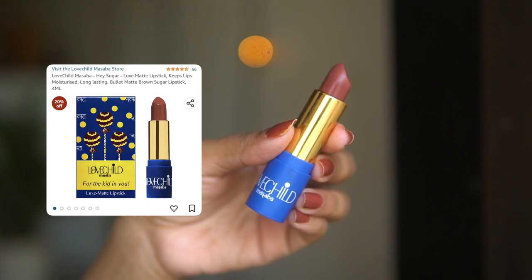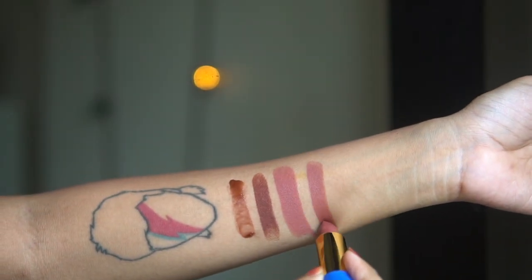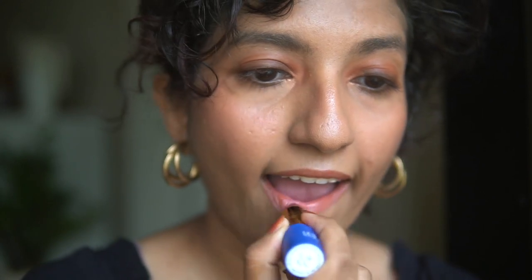Next up is a lipstick from Love Child by Masaba — the shade is called Hey Sugar. It's a mid brown; they also have a darker chocolatey brown but I went with this medium nudey brown. Swatched, it looks really close to the Mama Earth one — almost dupes — but the Love Child by Masaba goes on more smoothly and is more hydrating. It's also more of a pinky nudey brown than a pure brown, something easy to wear that will flatter most people.